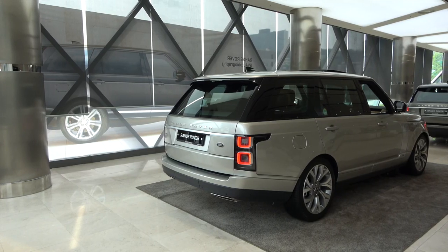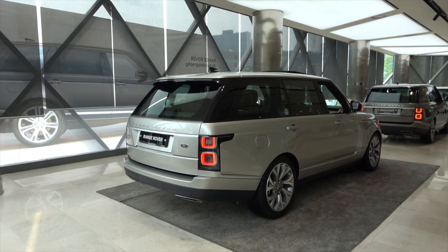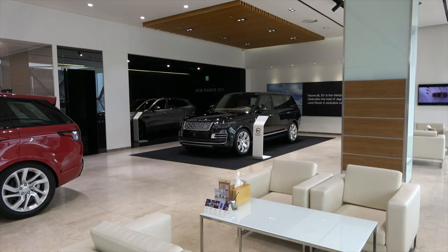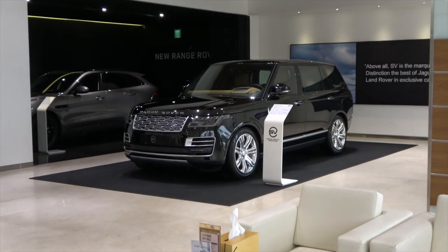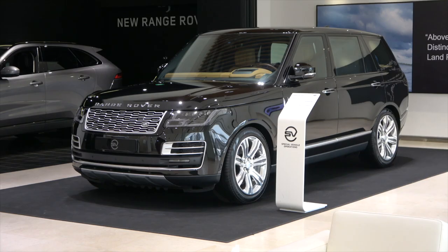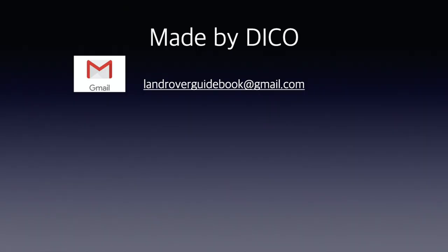So far, we have compared the differences between Range Rover's flagship models. Please also refer to the video on our channel related to the Range Rover SV Autobiography long wheelbase model. Please do not forget to subscribe. Thank you very much.